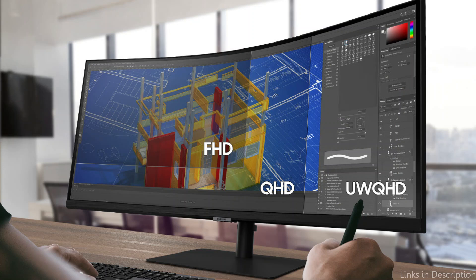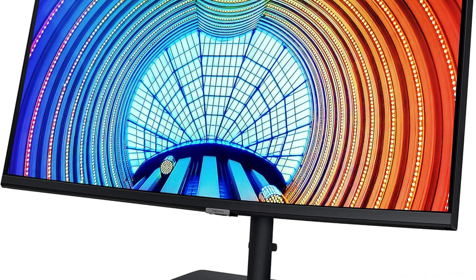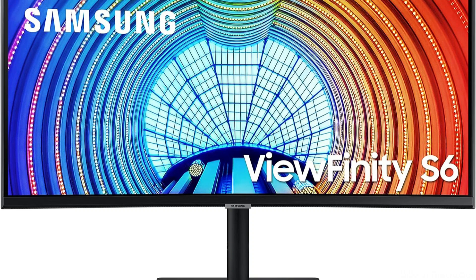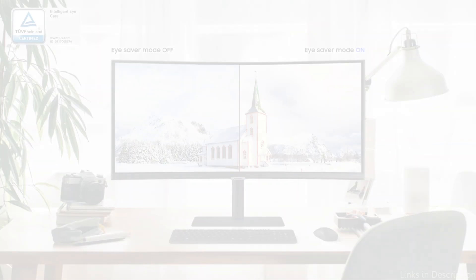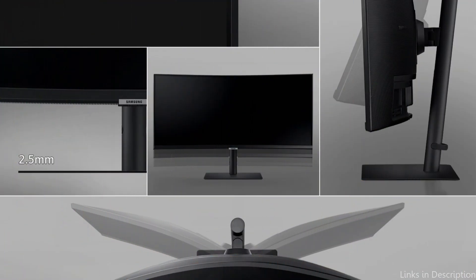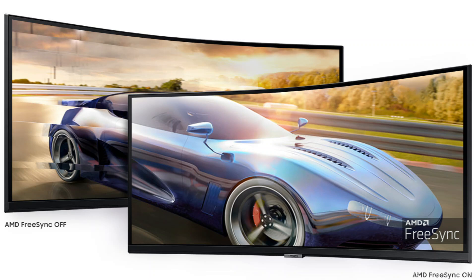One major benefit is the incorporation of Quantum Dot technology, which offers a range of vivid colors and striking contrasts that give your coding projects a deeper level of complexity. The sheer magnitude of this series and the caliber of its display contribute to an immersive coding experience. The large canvas of the monitor enables a wide range of windows and programs to be open simultaneously without sacrificing readability or space. This is particularly helpful for developers working on complicated projects that require consulting several documentation sources or working with numerous tool setups.